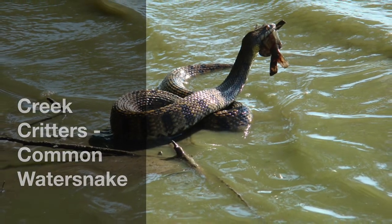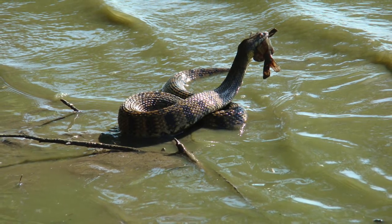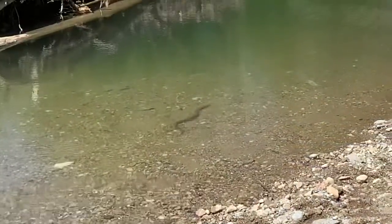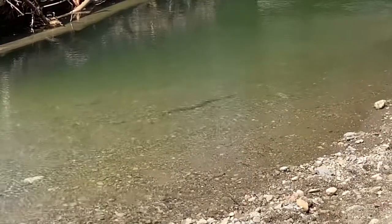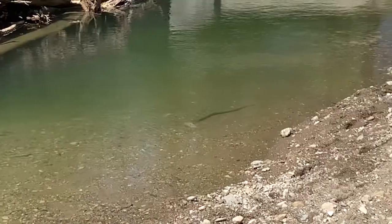Hi, my name is Lynne White and I'm with Butler Soil and Water Conservation District. Today's creek critters are common water snakes, and you often find these swimming around and on the banks around permanent areas of water like ponds, rivers, lakes, and even wetlands.